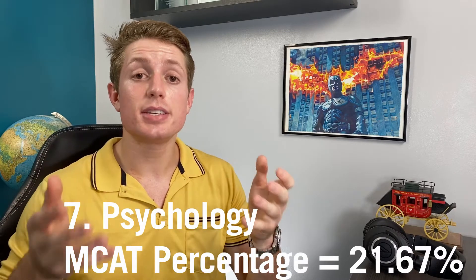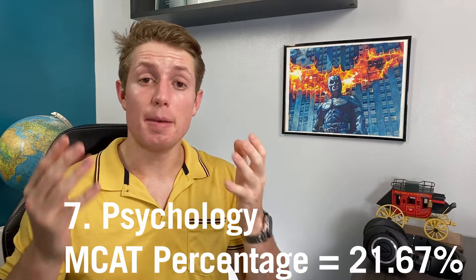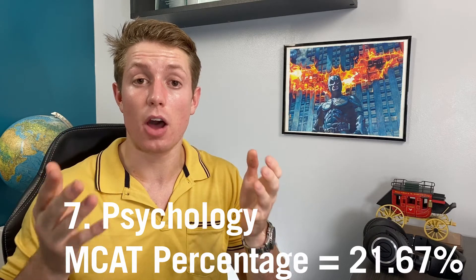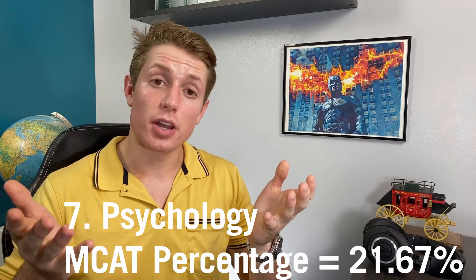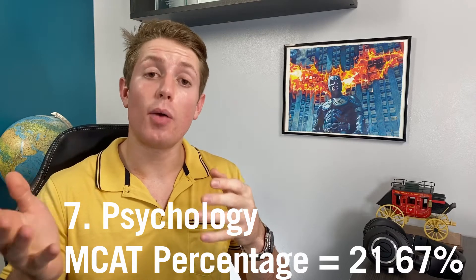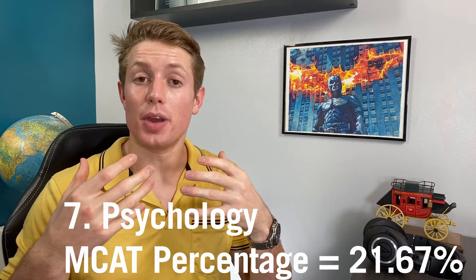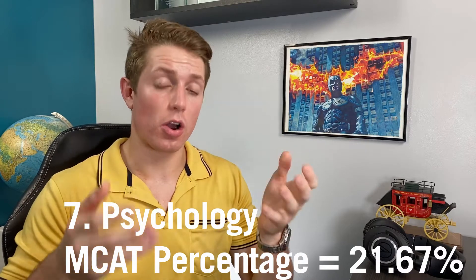Number seven is your basic intro psychology class — Psych 101. This is a huge chunk of material on the MCAT; in fact, it's the largest single subject, making up about 21.67% of the content-based questions. That being said, I think it's pretty easy to self-study for, so it's not an absolute must, but I highly recommend taking it as a pre-med course. I don't necessarily know how important it is for actual medical school yet, but just looking at the curriculum ahead, it doesn't seem as important as a lot of the hard-science-based classes.